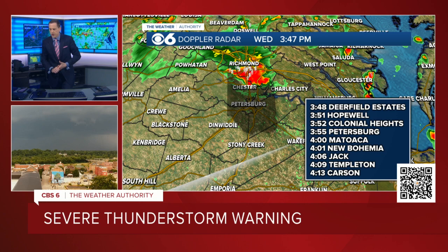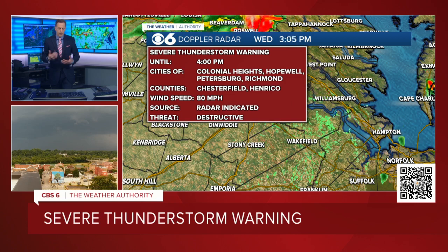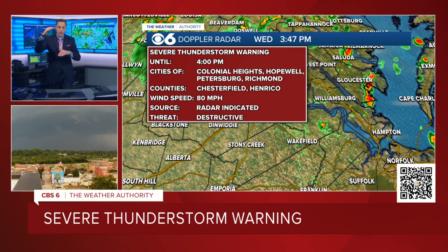Right now, we have the severe thunderstorm warning in effect until 4 o'clock. It is, as I mentioned, a destructive severe thunderstorm warning. If you're just tuning in — three tiers of severe thunderstorm warning: just a regular one, considerable, and destructive. Destructive is the top tier, and it's given to storms that are producing widespread damage. In this case, it's straight line wind damage.